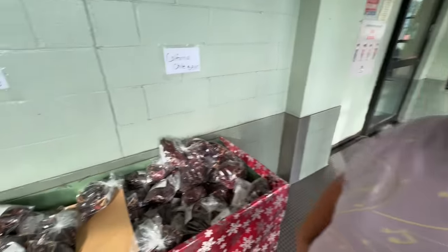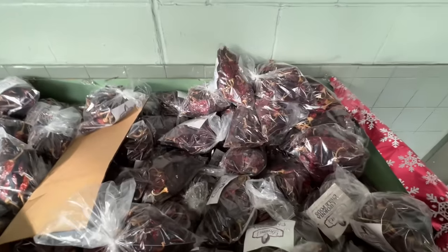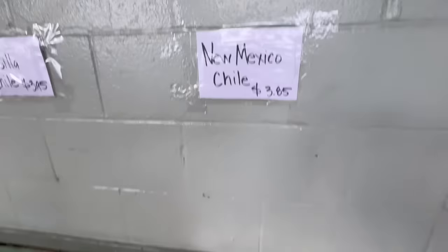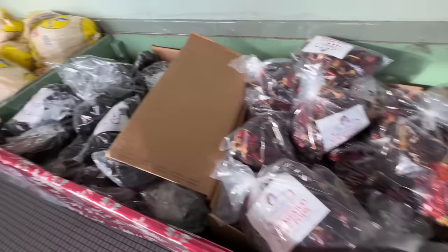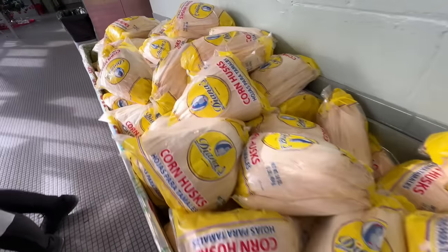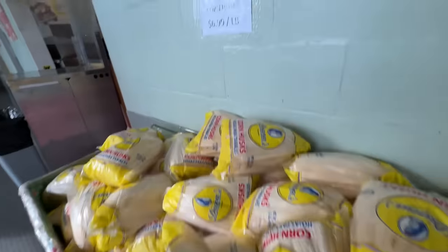They have supplies here to make your own tamales, which is really cool. Different California chiles right there, New Mexico chiles, and of course the corn husks — as much as you want. Look at that.